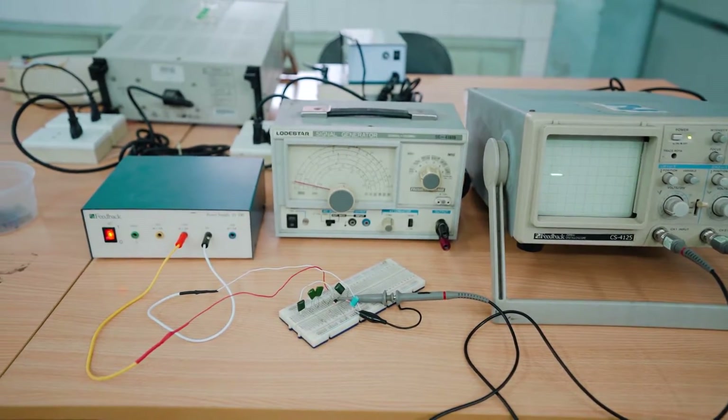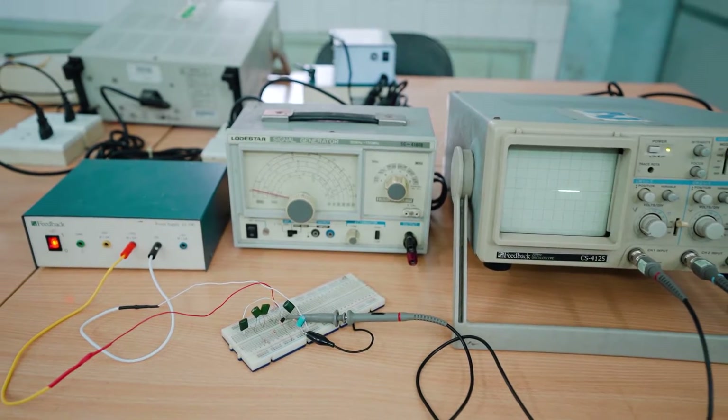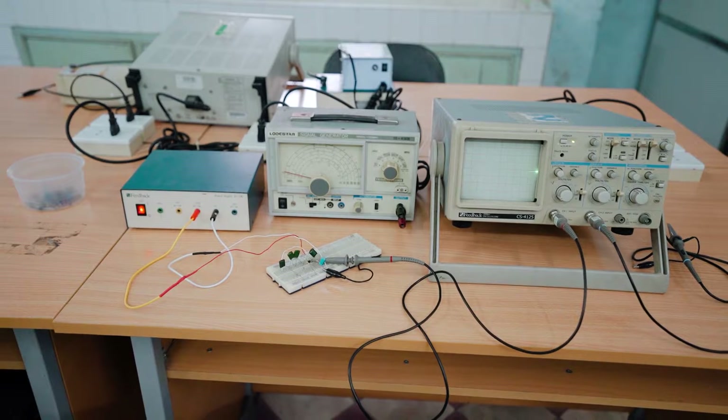Lessons 3 and 4 are about amplifier circuits and oscillator circuits, respectively. These lessons introduce transistors and their amplification properties. Students assemble circuits as per the diagram in the lesson, using components including transistors, resistors, and capacitors.